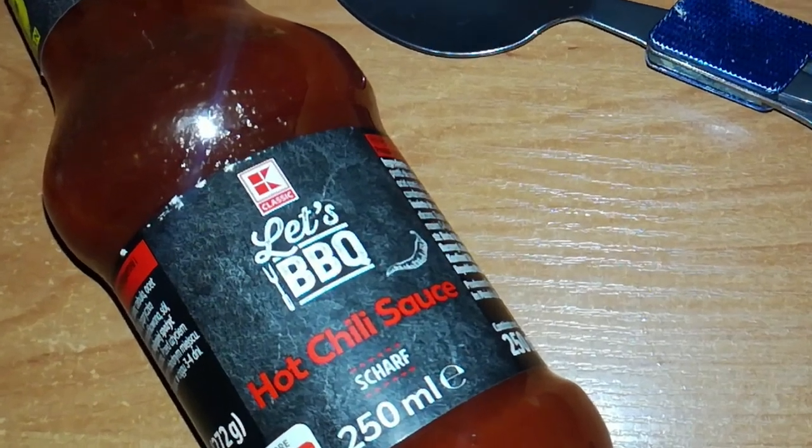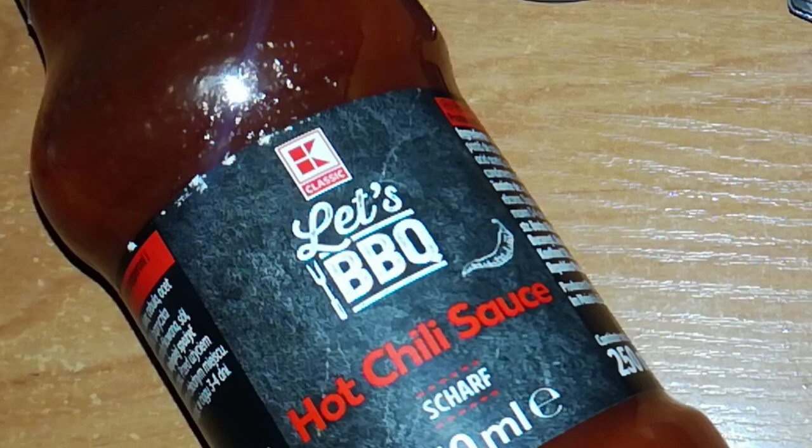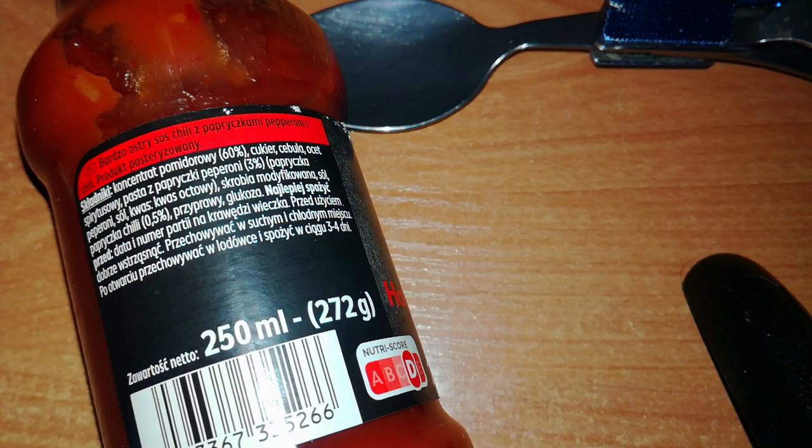It has a dark red color. There is a word 'Scharf' that means hot in Germany. Very hot chili sauce with pepperoni peppers and chili. Ingredients: tomato concentrate 60%, sugar, onion, spirit vinegar, pepperoni pepper paste 3%, salt, vinegar acid, modified starch, chili pepper 0.5%, seasonings, glucose.